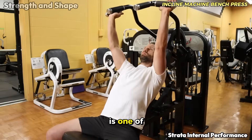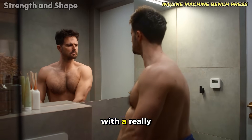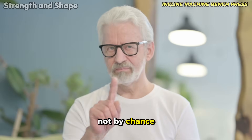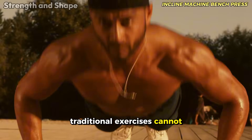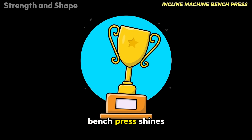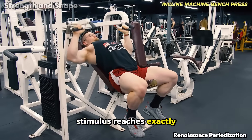The incline machine bench press is one of the treasures of modern bodybuilding, deserving its classification as excellent. How many people do you know with a really developed upper portion of the chest? Very few — and this is not by chance. The upper region of the chest is notoriously difficult to activate and develop, mainly because many traditional exercises cannot create enough tension in this specific area. This is where the incline machine bench press shines, providing a perfect joint confrontation for this portion and ensuring that the stimulus reaches exactly where it needs to.